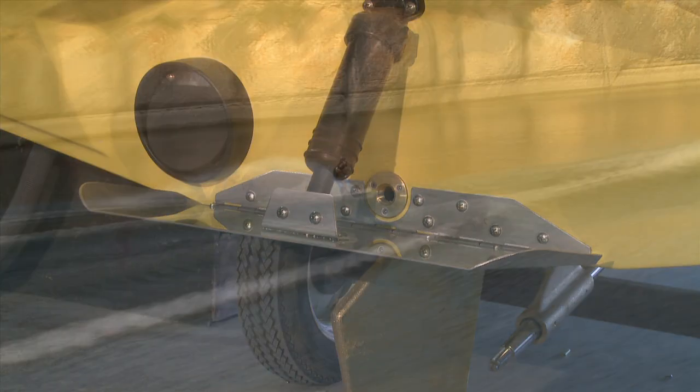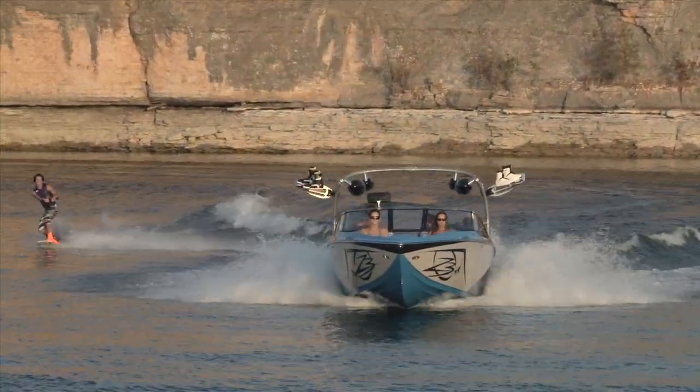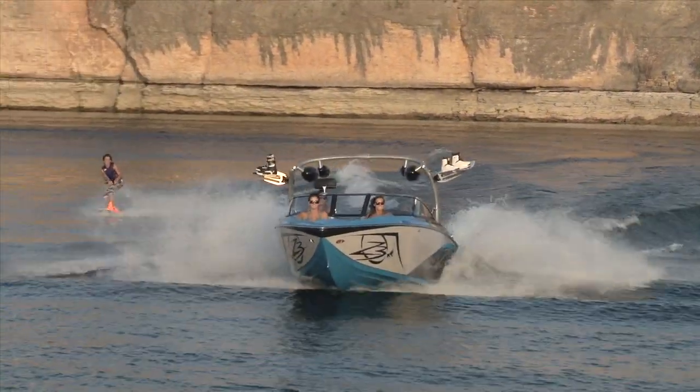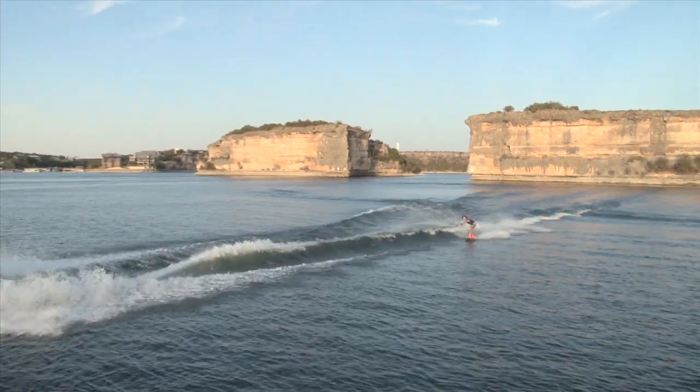Tige's patented Convex V hull and TAPS II technology are the foundation of Tige wakes and performance. Shaped like the bottom of a wakeboard, Tige's exclusive Convex V hull design allows Tige boats to settle naturally in the water, creating maximum displacement for huge wakeboarding and wakesurfing wakes.